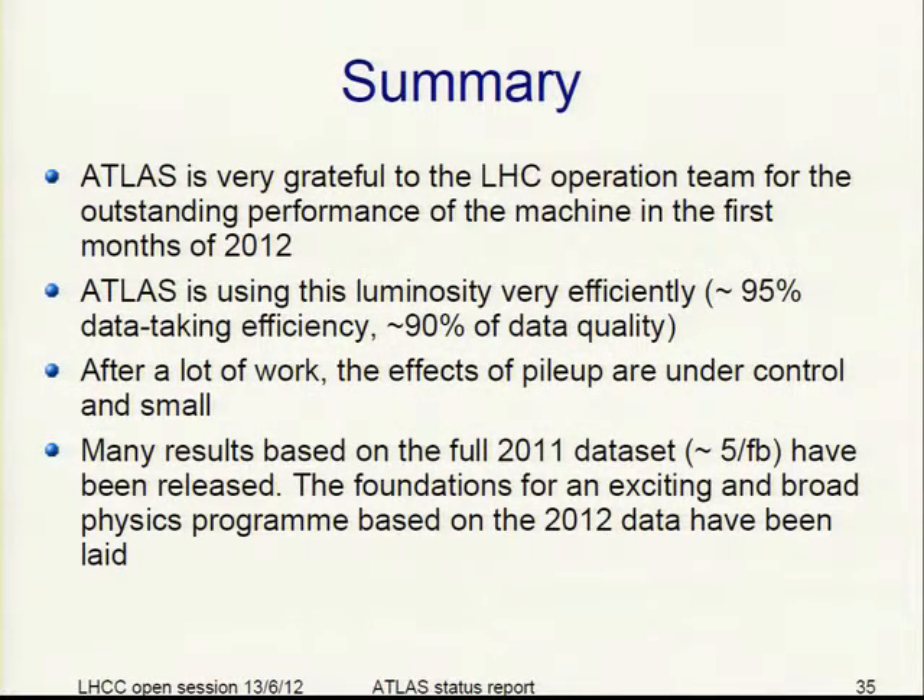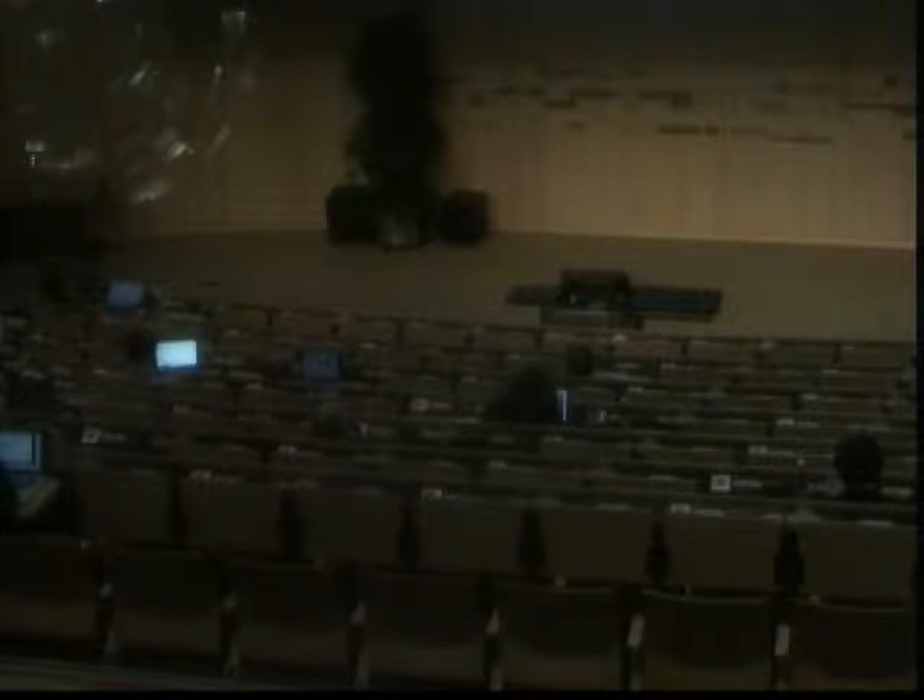Summary: we are very grateful to the LHC operation team for the outstanding performance of the machine. ATLAS is using this luminosity very efficiently — 95% data taking efficiency, and 90% of data usable for analysis, which can be increased further in reprocessing. After a lot of work, the effects of pileup are under control and finally small. Many results on the full 2011 dataset of 5 fb⁻¹ have been released, and the foundations for an exciting and broad physics program based on the 2012 data have been laid.